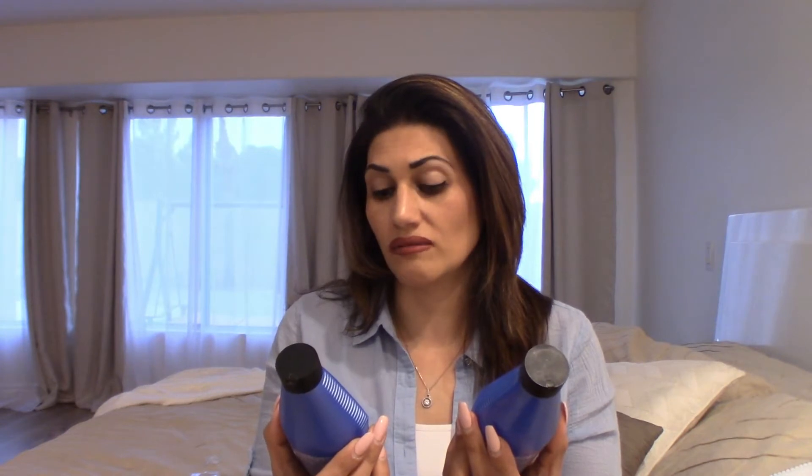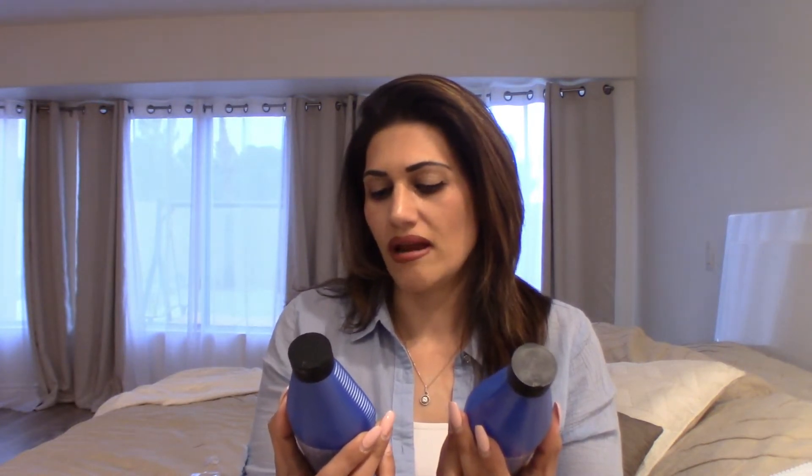The products I use are the Redken Extreme — these blue bottles — this is the shampoo and this is the conditioner. I get these on Amazon; I'm an Amazon Prime member so I pretty much get everything there. This shampoo and conditioner is formulated to fortify distressed hair, so it pretty much protects your hair and undoes some of the damage from bleaching and coloring.